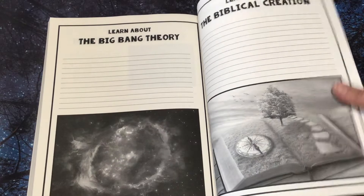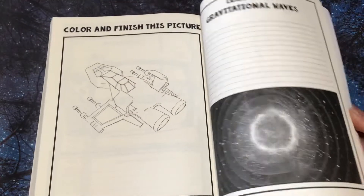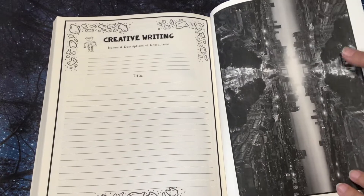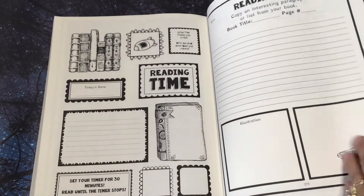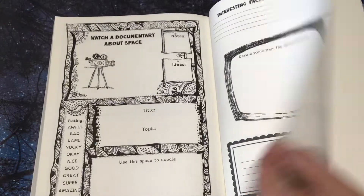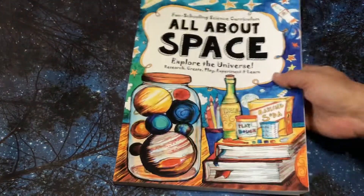I like how it has both in here. Oh, this is nice — that's beautiful. Oh, learn about space travel in the future. And there you go — thank you so much for watching. Y'all have a great day.